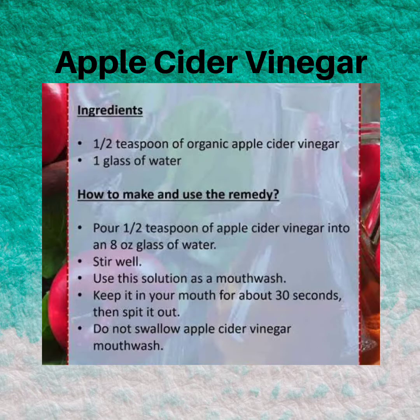You can make your own mouthwash using apple cider vinegar at home. For that, pour half a teaspoon of apple cider vinegar in a glass of water and stir well. Use this solution as a mouthwash — keep it in your mouth for about 30 seconds and then spit it out. Do not swallow this solution.